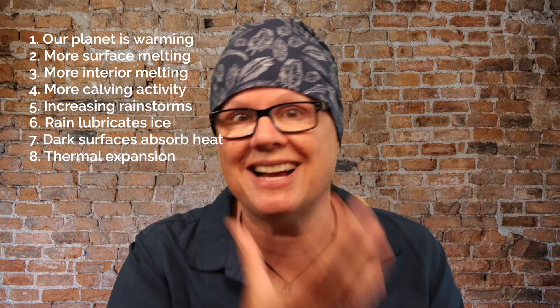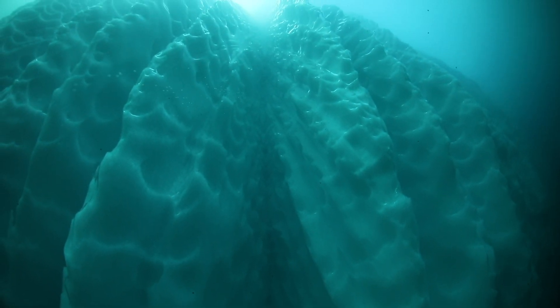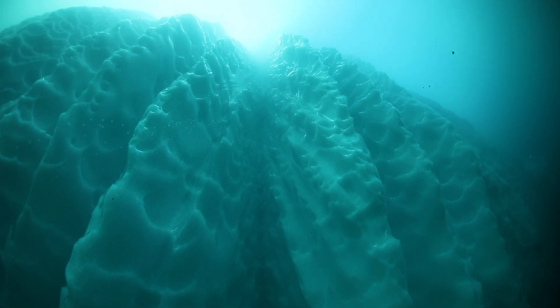There's one other thing that's happening, and that's thermal expansion. Climate change is causing the ocean to absorb more heat — that's a big dark surface — and that heat leads to thermal expansion. The density of the ocean water is changing, and that will also affect the strength and the flow of ocean currents.